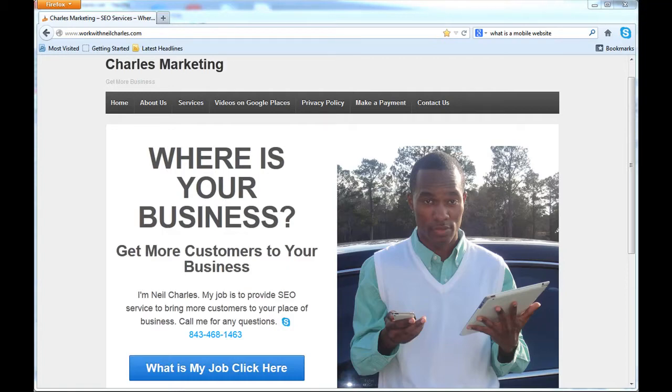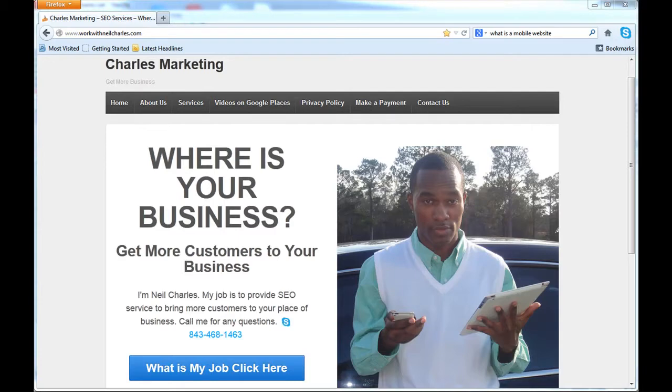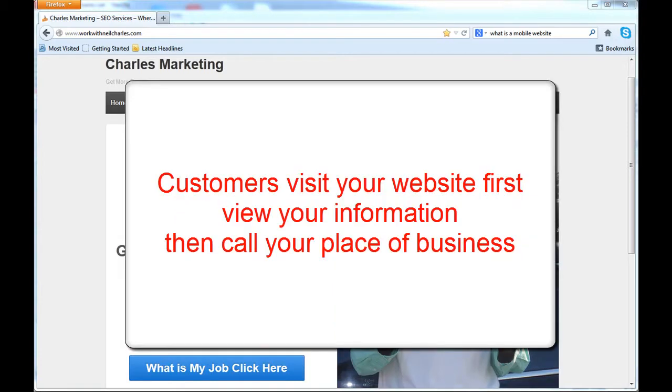On all these different ways of advertising, you always have a phone number and a website. Every single form of advertisement — whether it's a newspaper with a little description, phone number, and website, or whether you're on TV doing a commercial — you've got a phone number and a website. And 9 times out of 10, a customer normally visits your website first. They check you out before they actually call you.